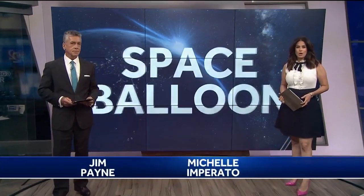Forget the beaches and the theme parks. A one-of-a-kind experience is in the works on the Space Coast. Watch 2's Scott Heidler got an exclusive look behind the scenes at a balloon that will take people to the edge of space.